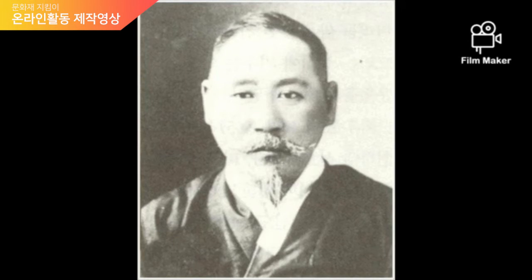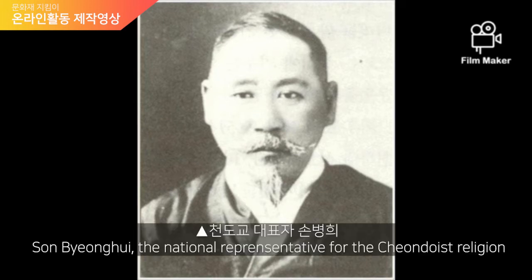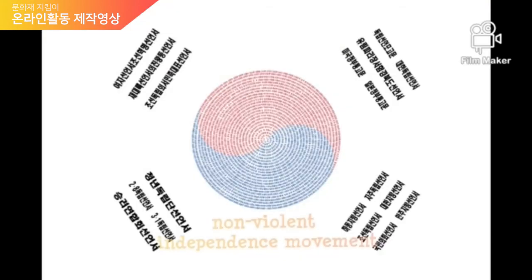There is a person called Song Byung-hee who participated as a main figure of the March 1st movement as a representative of Cheondogyo religion. He agreed to popularize, unify, and make a non-violent independence movement with other supporters earlier in the year. He joined in printing out the Declaration of Independence papers and was one of the most important members in making the demonstration possible.